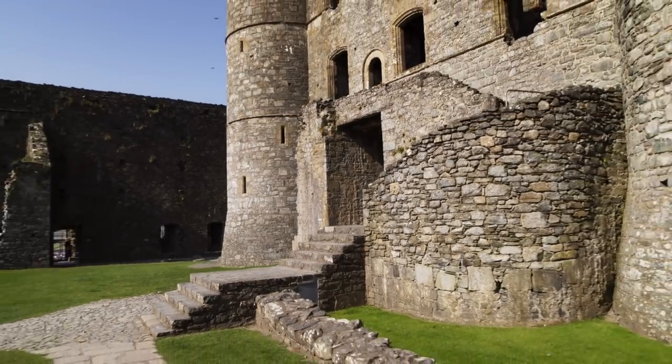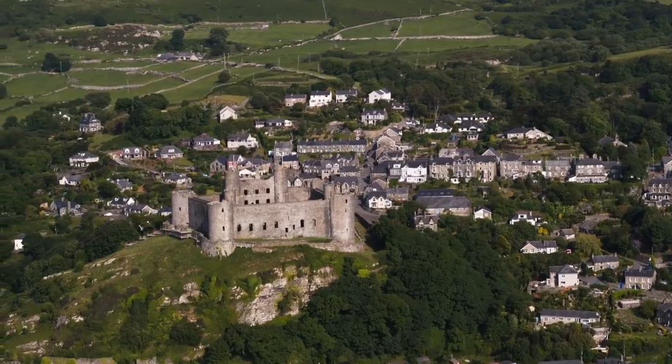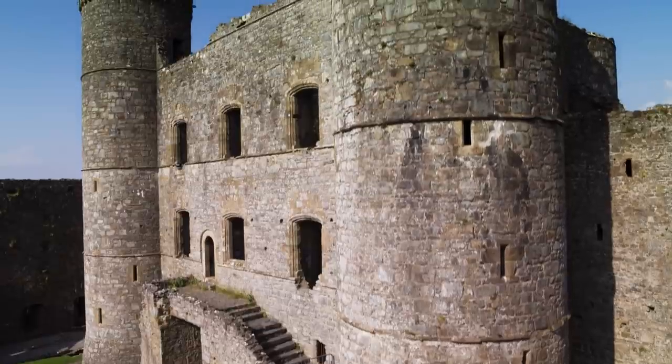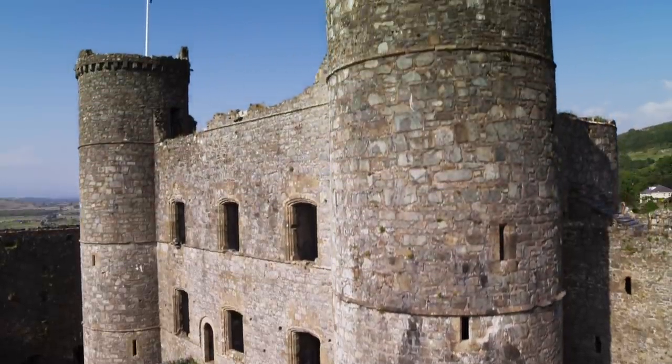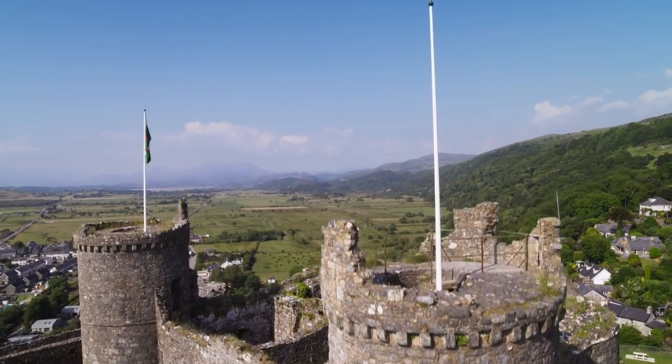In 1642, the fortress was besieged again during the English Civil War, when the forces of the king and the parliamentary government struggled for control of Britain. After holding out for five years, Harlech was the last royalist castle on the British mainland to surrender to the parliamentary forces.